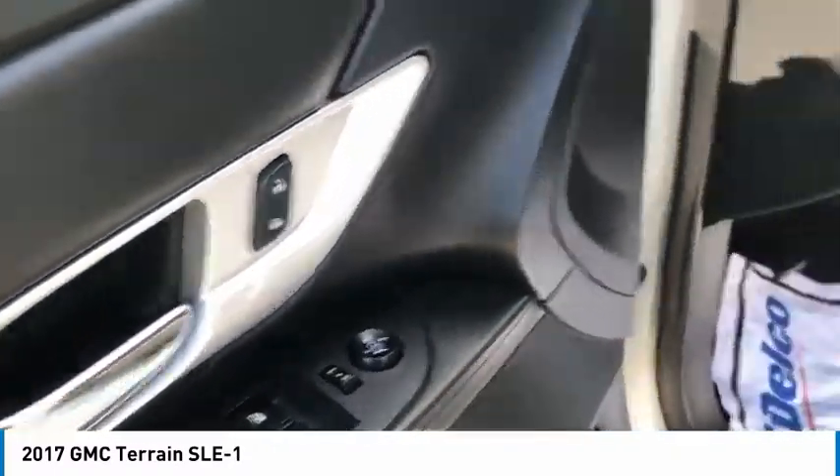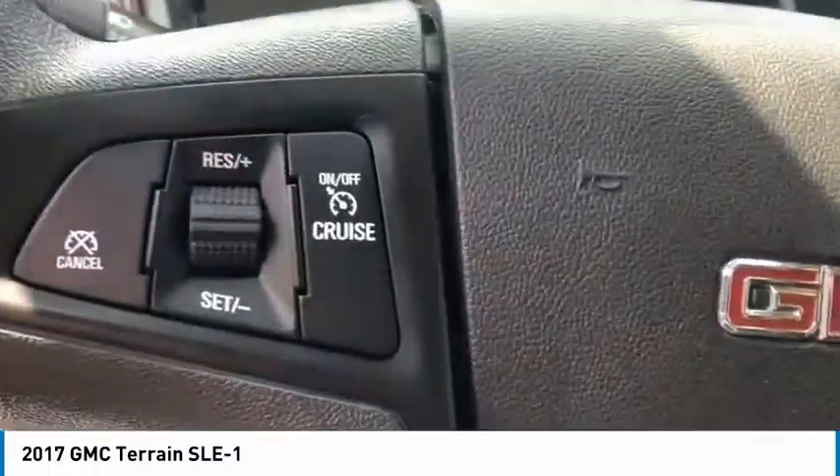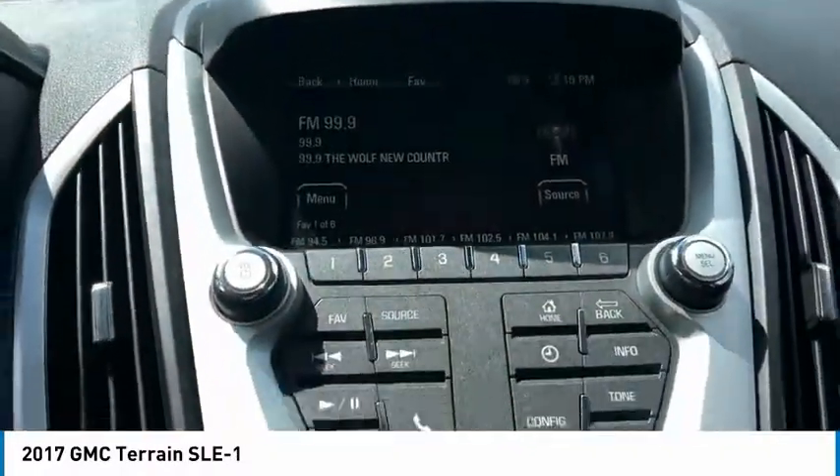Four-wheel disc brakes, speed control, rear window defroster, rear window wiper, and backup camera. This vehicle offers reliability and good looks at a great price. So come in and take a test drive today.